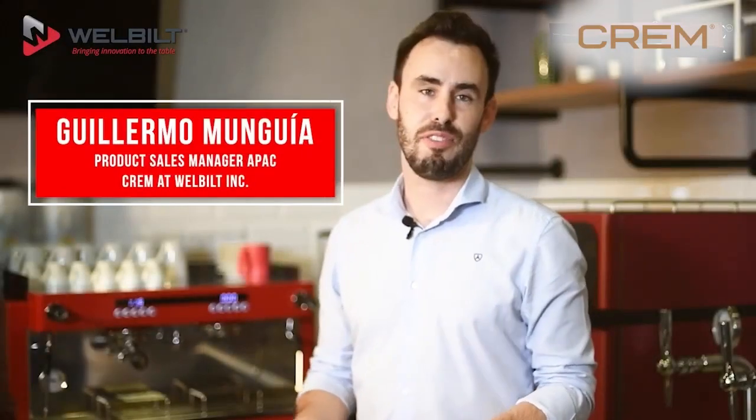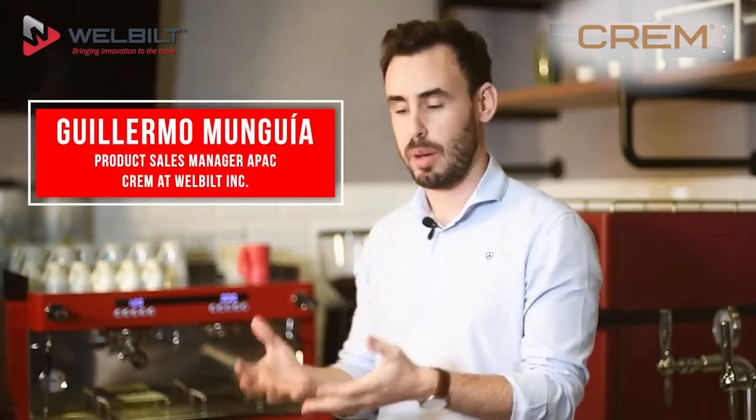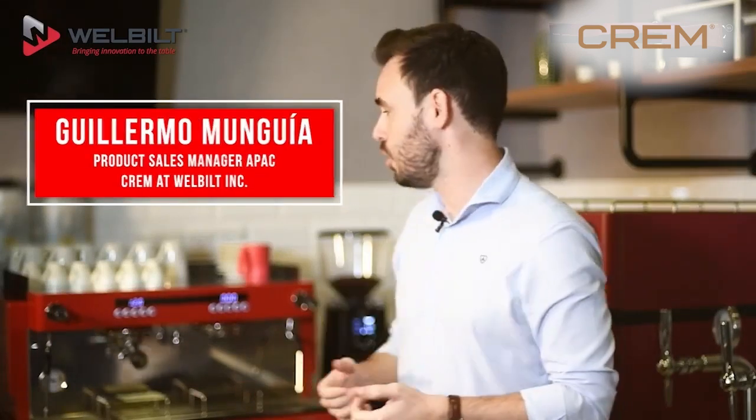And there you go, two different types of drinks — espresso or cappuccino — depending on what you like, just quickly performed by the CREM EX3, accessible for all types of users.